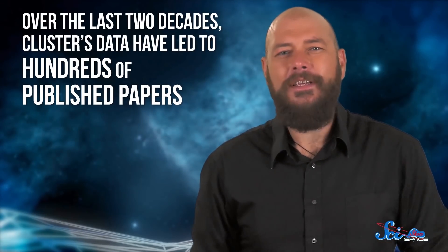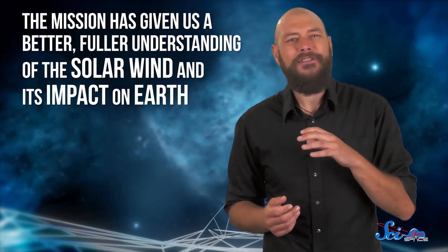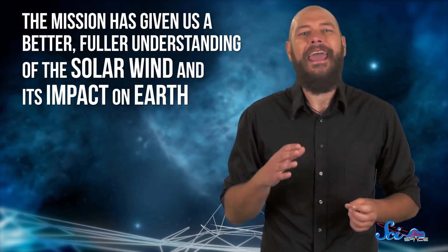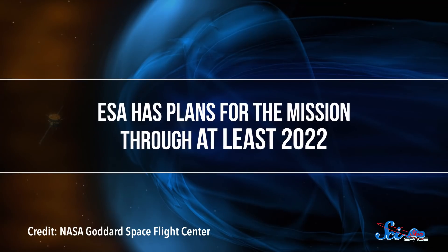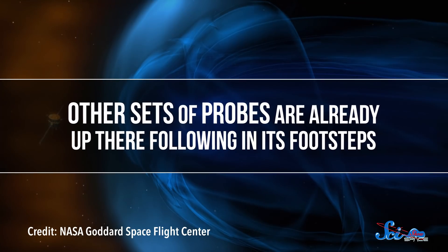Over the last two decades, Cluster's data have led to hundreds of published papers, and the mission has given us a better, fuller understanding of the solar wind and its impact on Earth. That's knowledge that could help us save our satellites, our power systems, and our astronauts. ESA has plans for the mission through at least 2022, and other sets of probes are already up there, following in its footsteps.